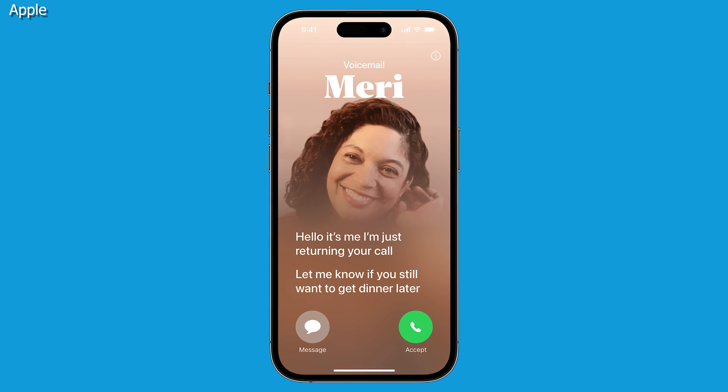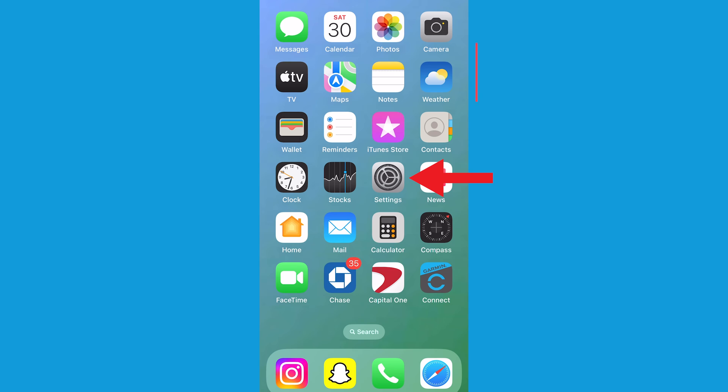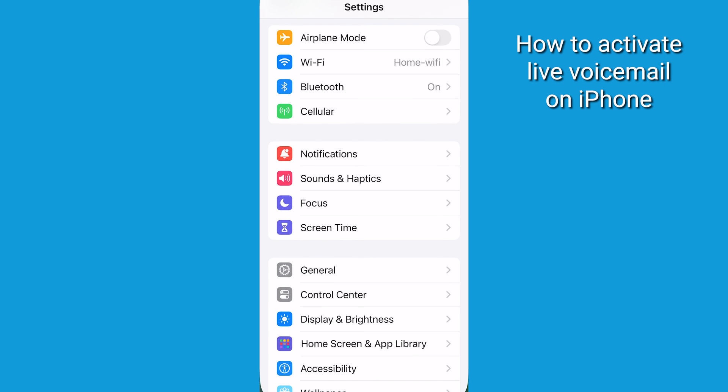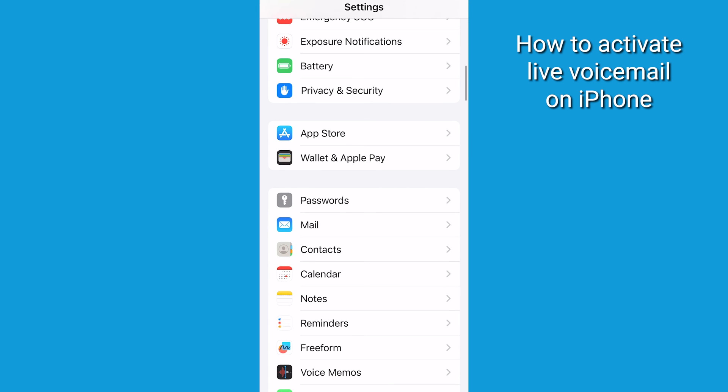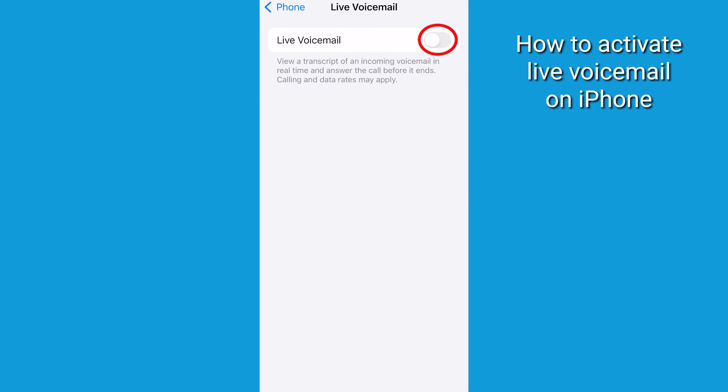With iOS 17, live voicemail is on by default, but if you're not seeing it working, try this: open the Settings app, then tap Phone. Scroll down, then tap Live Voicemail, then toggle it on.